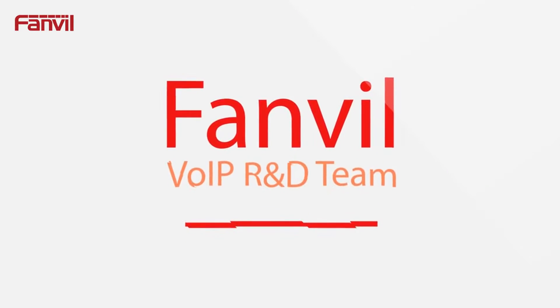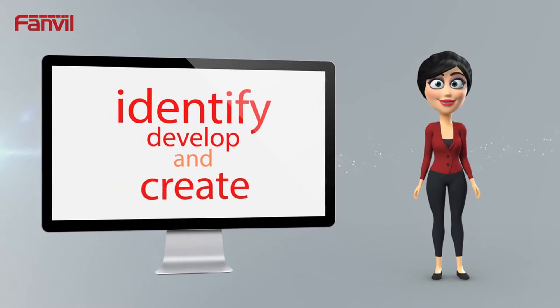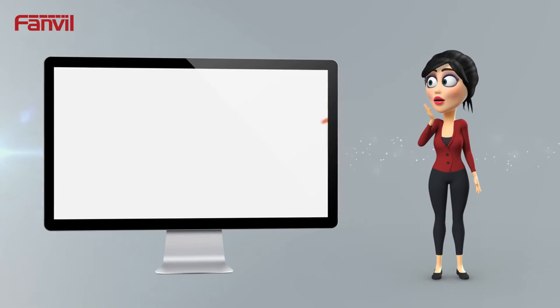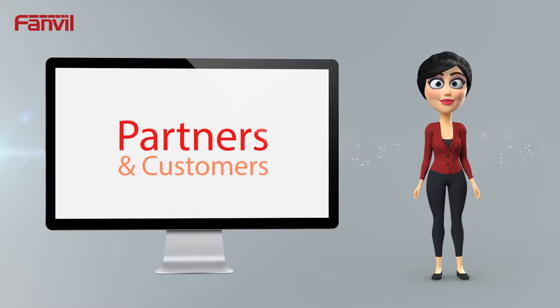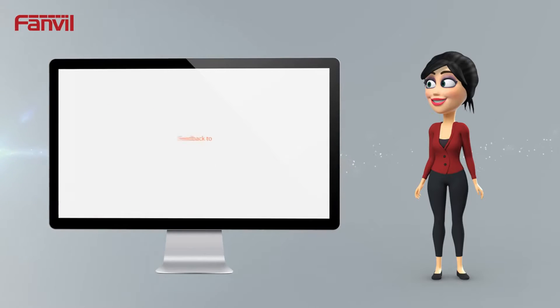FanVille have a leading Voice over IP research and development team to identify, develop and create robust products using their 15 years of experience. Working closely with their partners and customers, FanVille continuously update their portfolio based on feedback to provide the best products and return on investment.